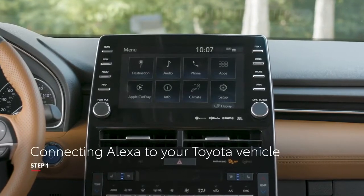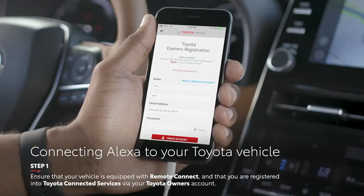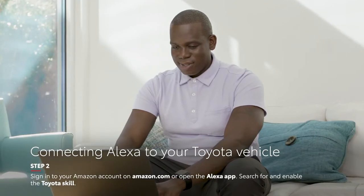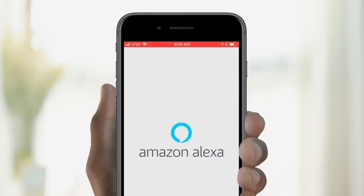To begin, ensure that your vehicle is equipped with Remote Connect, and that you're registered for Toyota Connected Services via your Toyota owner's account. Next, sign into your Amazon account on Amazon.com, or simply open the Amazon Alexa app on your mobile device.